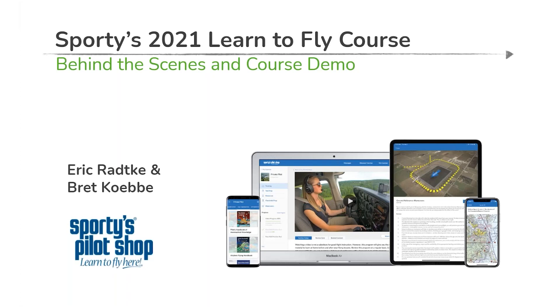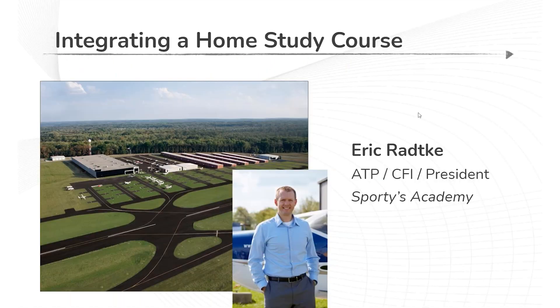Welcome to a behind-the-scenes look and course demonstration of Sporty's 2021 Learn to Fly course. I am your co-host, Eric Radke, and I lead the educational team at Sporty's very busy, very active flight school just outside of Cincinnati, Ohio — Sporty's Academy, sportysacademy.com.